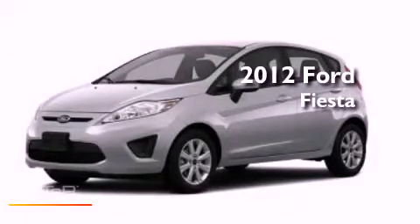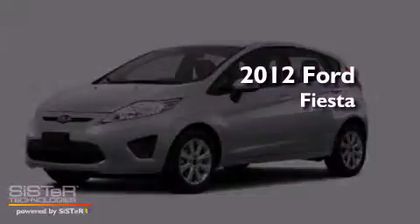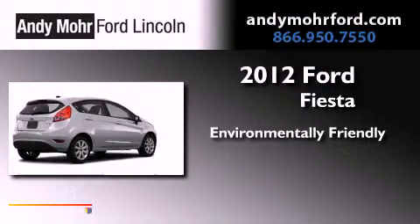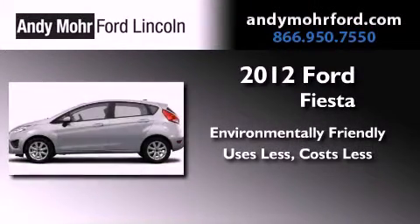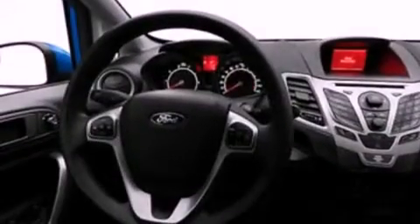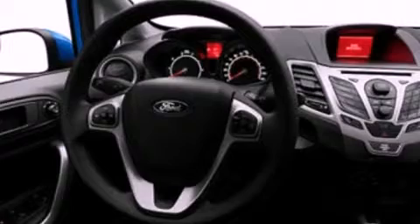This is a brand new 2012 Ford Fiesta. Features include a low tire pressure indicator,